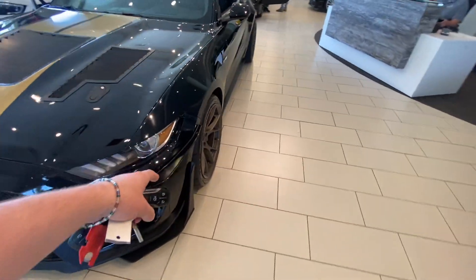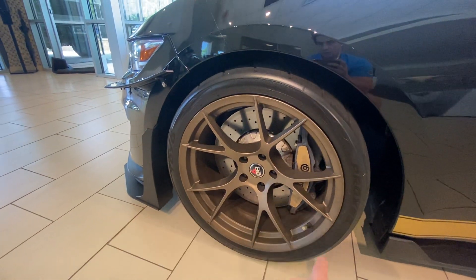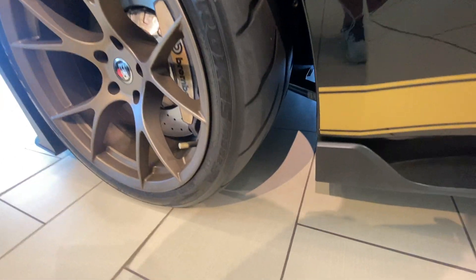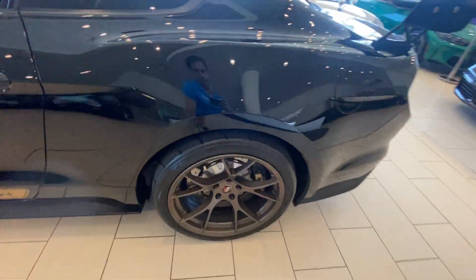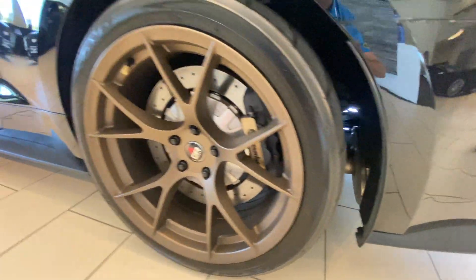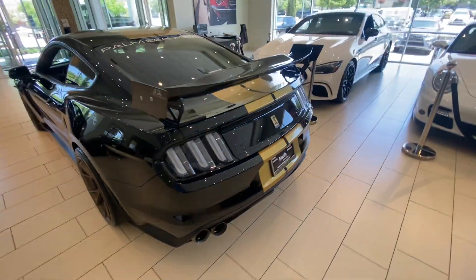I want to start with the wheels — it's a really big feature right here. We have our Project 6 GR wheels wrapped in Toyo proxies. You can see how grippy these tires really are. Drilled rotors and big Brembo piston brakes in the front. Same thing applies to the back — same wheel setup, again on Toyo proxies, big Brembo piston brakes. You're not going to have trouble stopping this car, because it is fast.